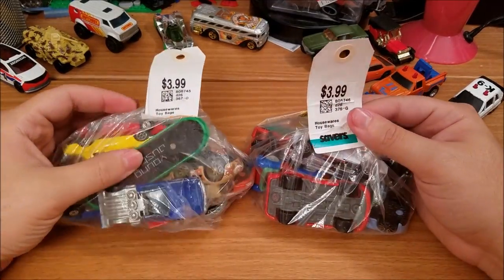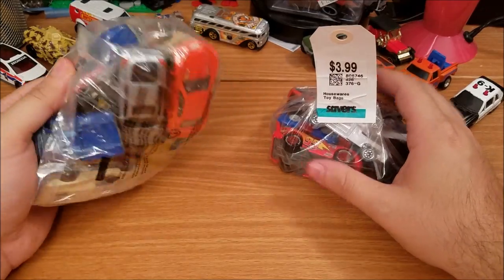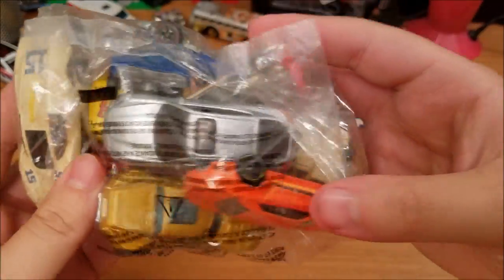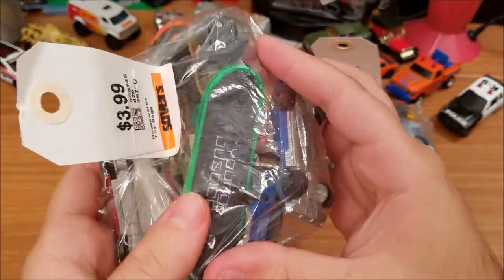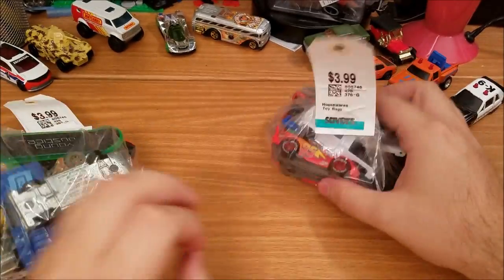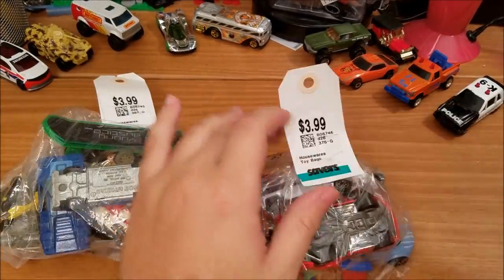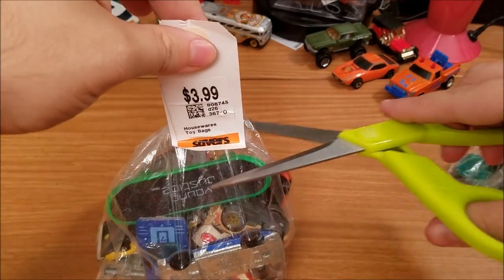So see these two bags right here — Savers, $3.99 each. Vintage stuff is what you can expect. You can see that guy in there, some other stuff — that guy's old. The skateboard is like 1923, that's good stuff. And then over here we got a couple other things. So let's go ahead and open these bags up — I'll save the best for last and do this one first.